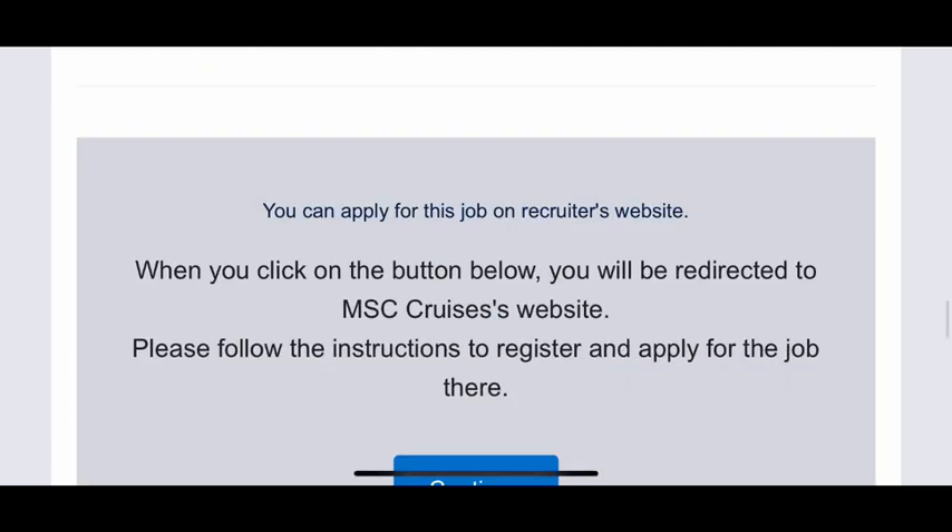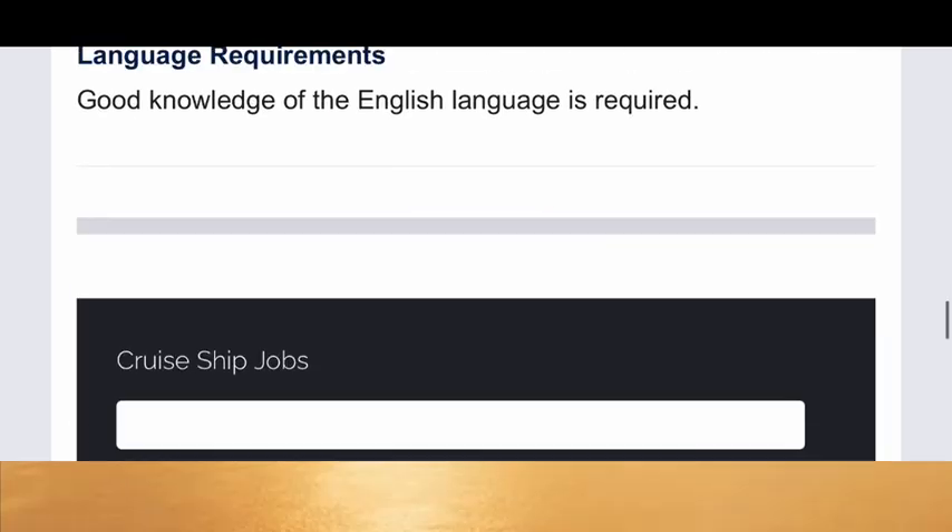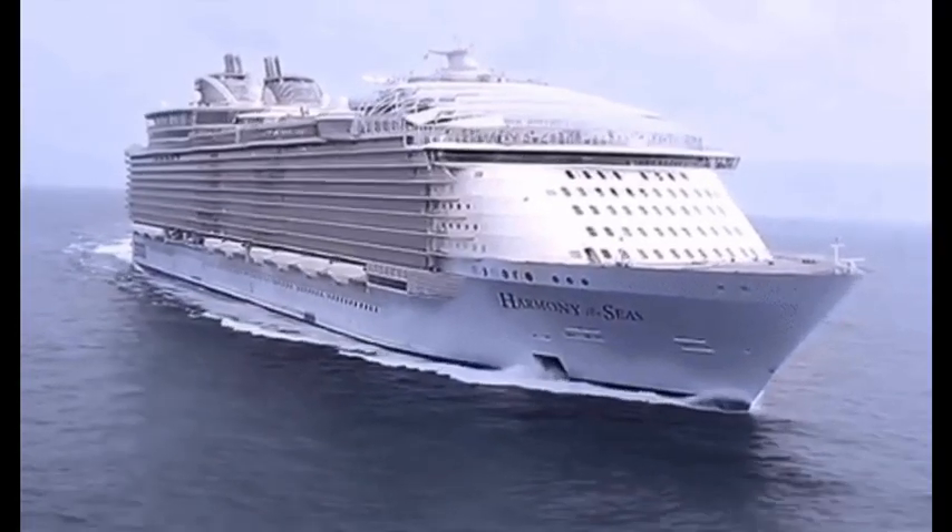So you know this website now. Go ahead, create an account, and apply for a cruise ship job. Now listen to this very carefully.